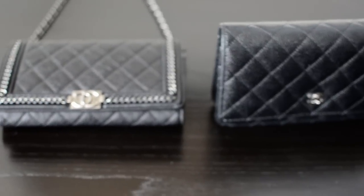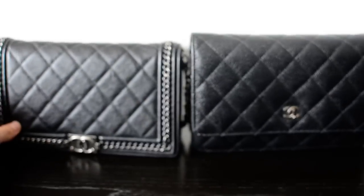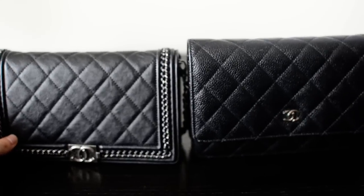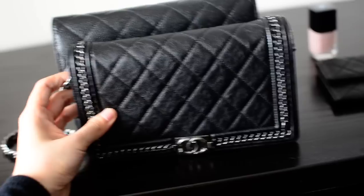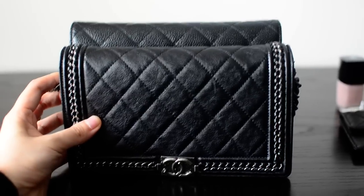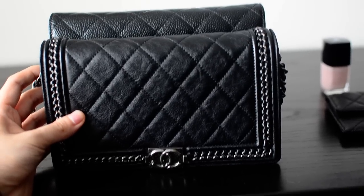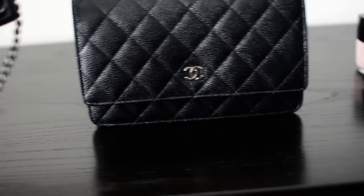I just want to do a quick size comparison first because I think that would be very helpful for those considering either one. In terms of height, the classic WOC is just a little bit bigger, and in terms of width it's very similar. The classic wallet on chain is overall a lot bigger. The boy WOC feels more like a true wallet, whereas the classic wallet on chain seems kind of big for an actual wallet.